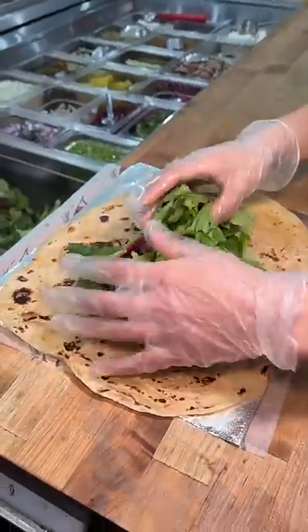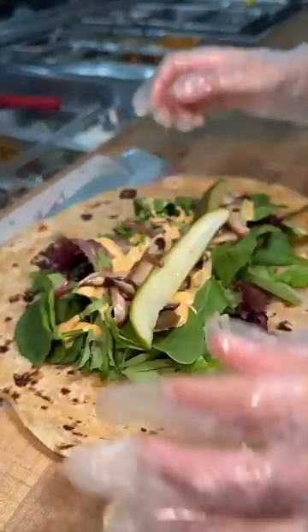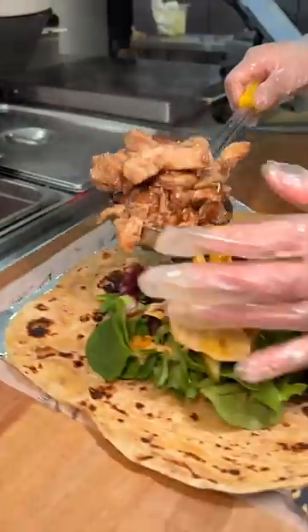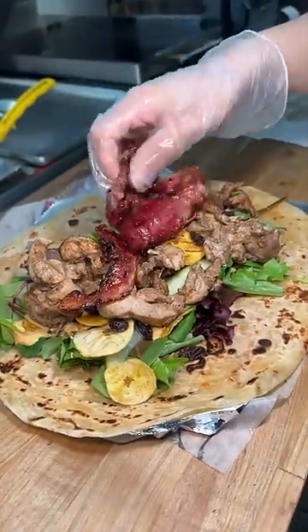On goes mixed greens, their chipotle aioli, pickled shiitake mushrooms, pickles, plantain chips, raisins, their seasoned dark meat grilled chicken, lamb bacon, and another drizzle of chipotle aioli.